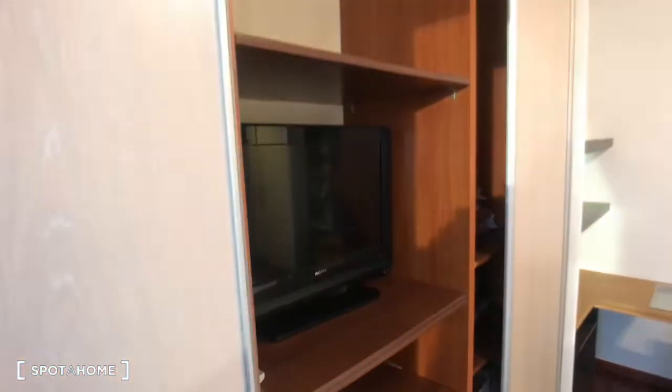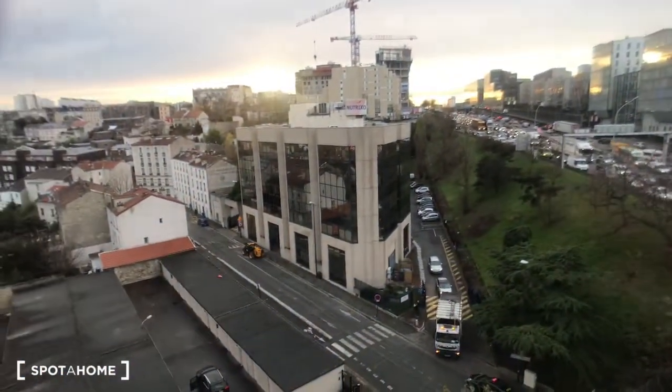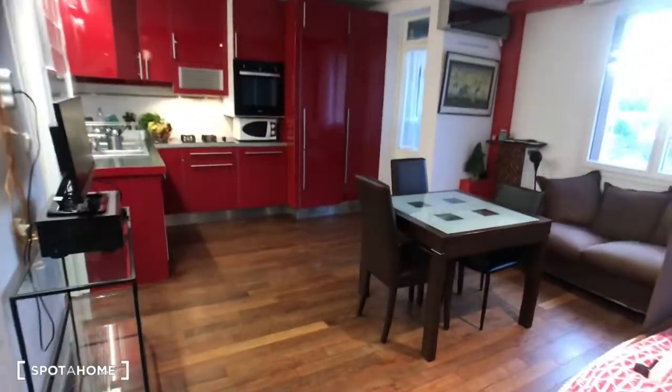Behind the door there is some storage. So that's the bedroom with the wardrobe and a TV — very cool. We are actually on the 7th floor. Now I'm going to show you the main room.